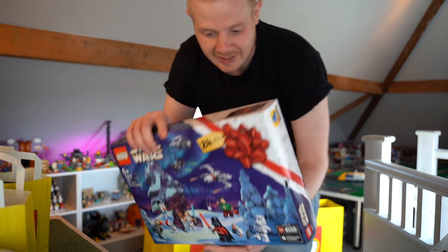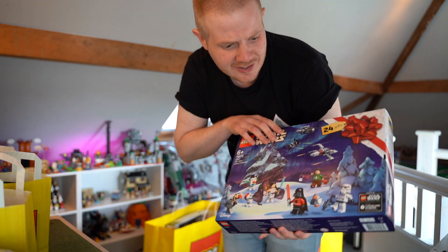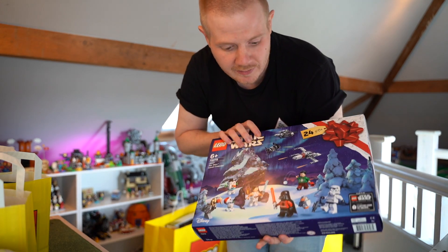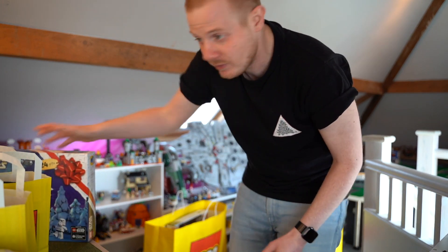Okay, so this is the Star Wars advent calendar. Bit early for Star Wars advent calendars, but I'll get it ready because last year they pretty much sold out by the time I went to go get one — I was one of the last ones in the shop. So that's pretty awesome that we've got that.